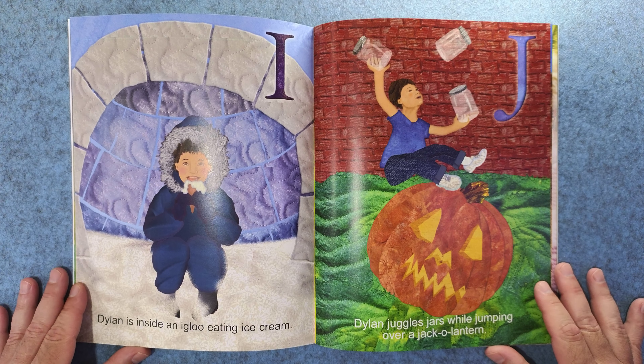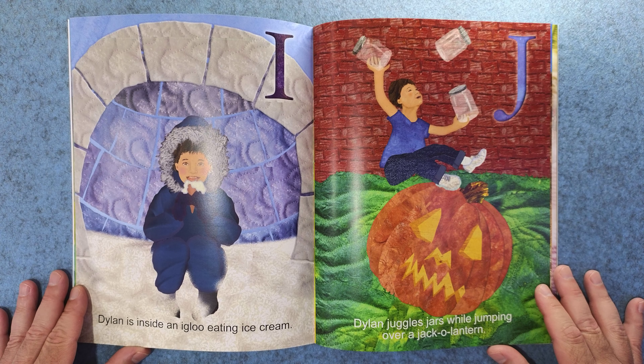I. Dylan is inside an igloo eating ice cream. And J. Dylan juggles jars while jumping over a jack-o-lantern.